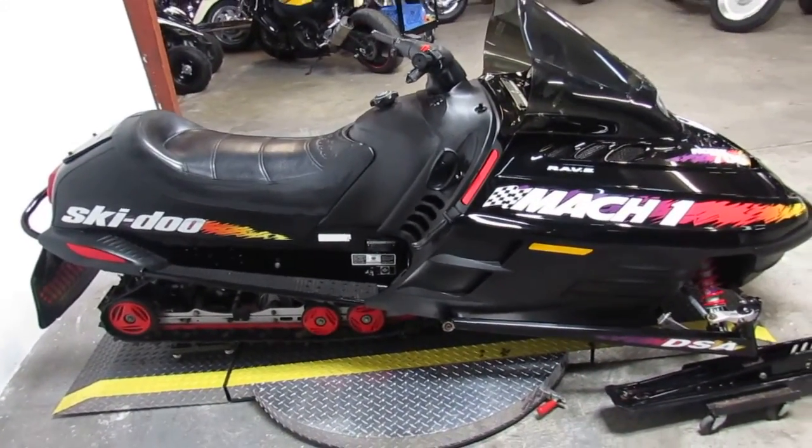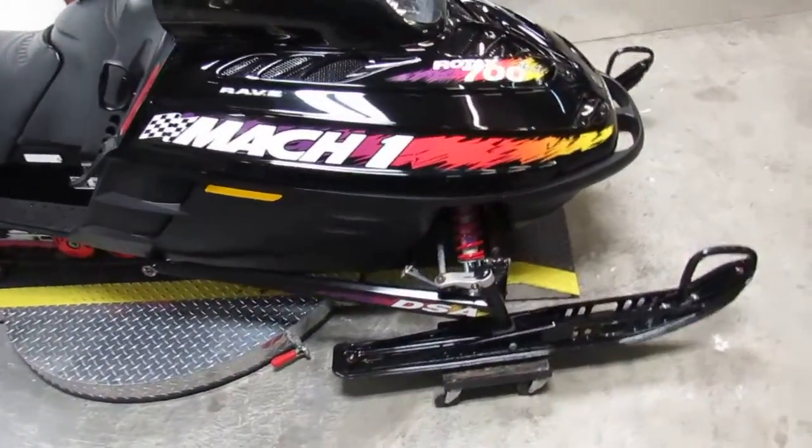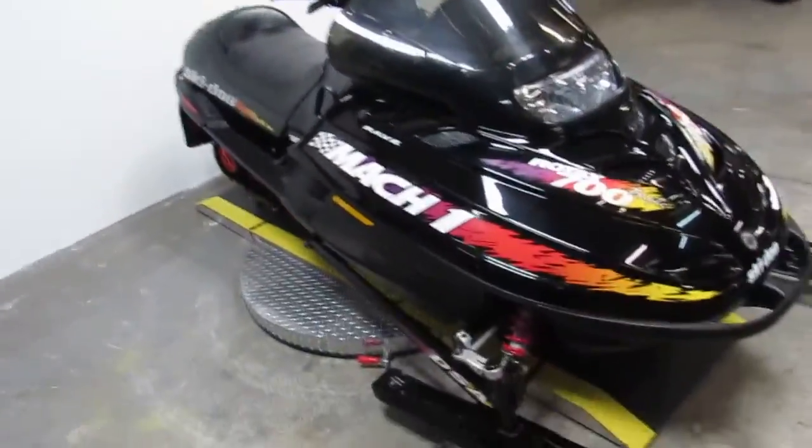Hey guys, Chad and Andrew here at Approval Power Sports doing some videos on our used sleds. We just took this one in on trade. It is one nice clean 1998 Skidoo Mach 1.